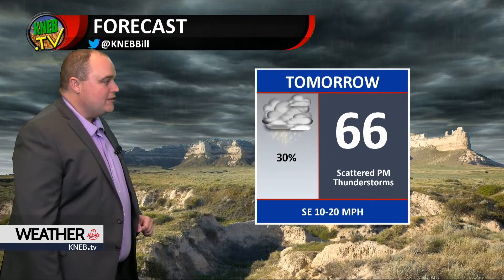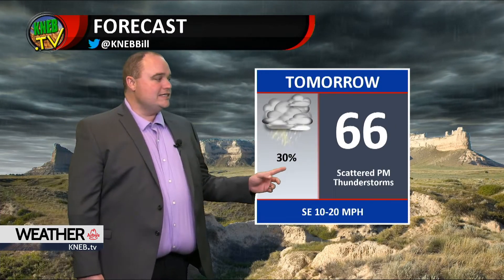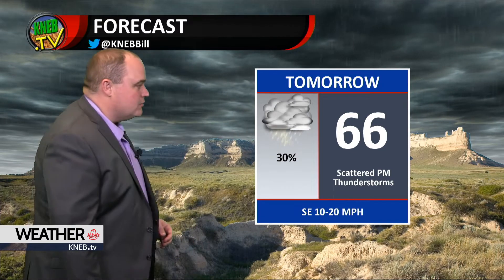A few showers tonight, 40 for a low, about a 50% chance of rain tomorrow. Can't rule out some afternoon thunderstorms. High of 66 — it's going to be a cloudy kind of a day tomorrow.